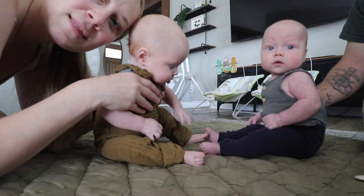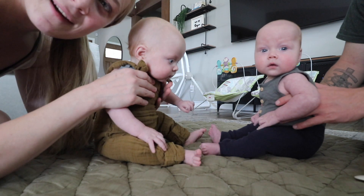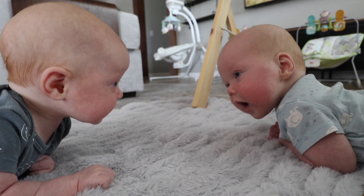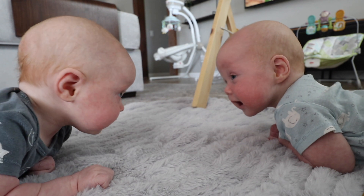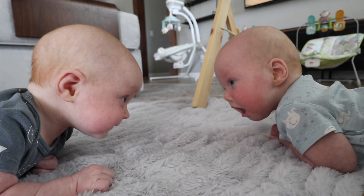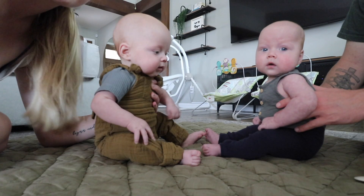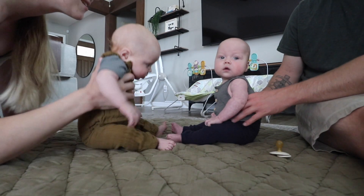Asher, look at Ruben. They noticed each other for the very first time on Emma's birthday during tummy time. We wanted to see if they'd do it again — Justin wants to see if I put the camera down whether they'll look at each other. He's smiling at him! Look at each other. This guy looks like he's going to crawl — he keeps spreading his arms out.